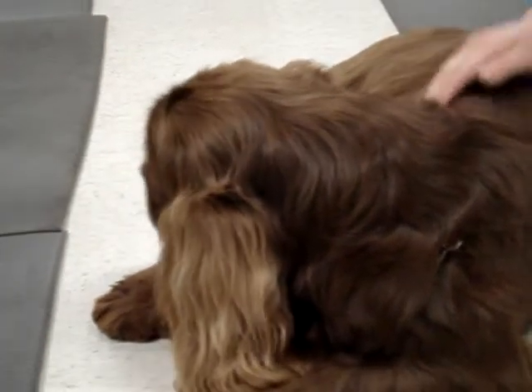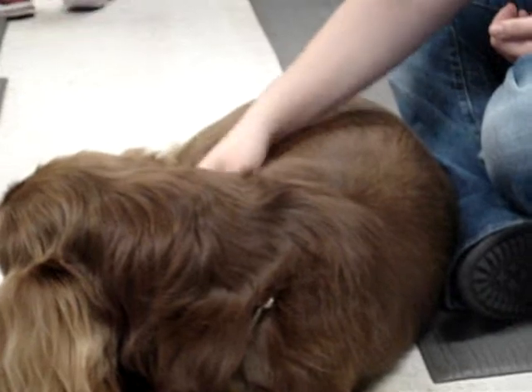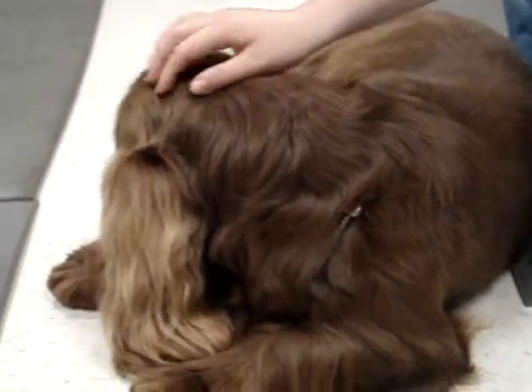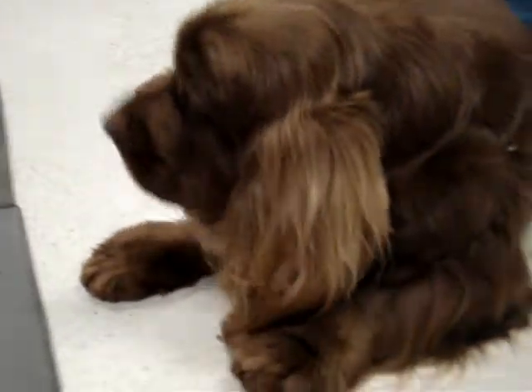I had a bitch that had puppies, and she just kind of clocked them out. They had puppies, they all nursed, they were all well. It was great as a breed, but with the Sussex it's different. You really have to monitor the puppies.